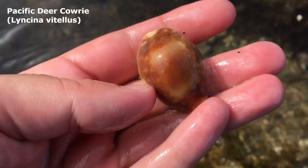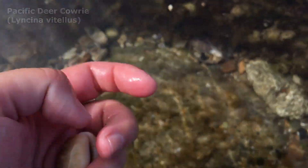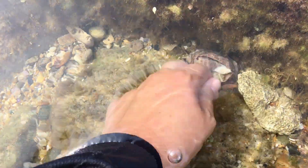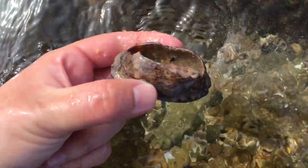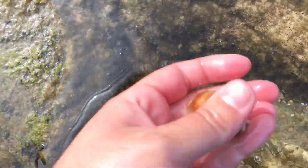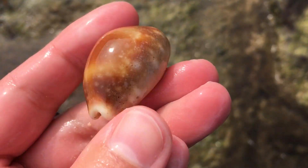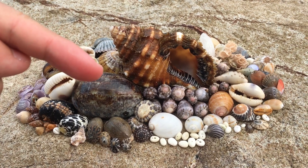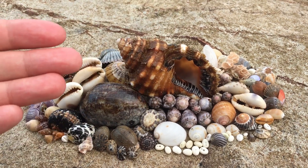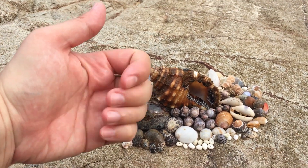I literally walked four steps away and found a deer cowrie - just a little one but he looks lovely. The reason I said 'oh wow' is because I spotted a very broken Arabian cowrie right next to it. I will not be taking that one, but I definitely want this cute little deer cowrie. So here are the shell finds for today - if you've enjoyed them please hit that like button and maybe subscribe if you want to see more.